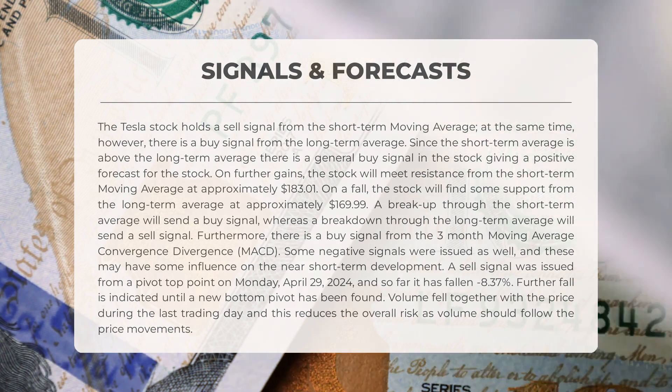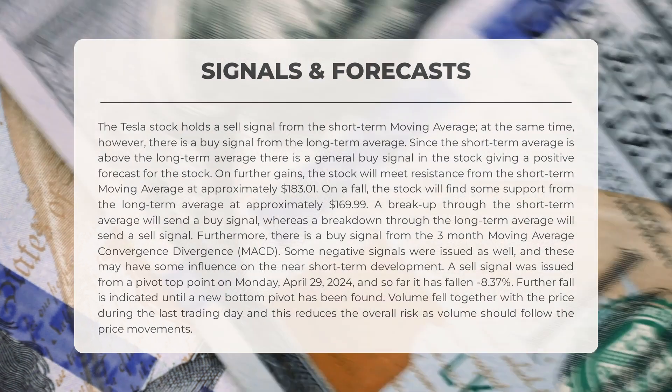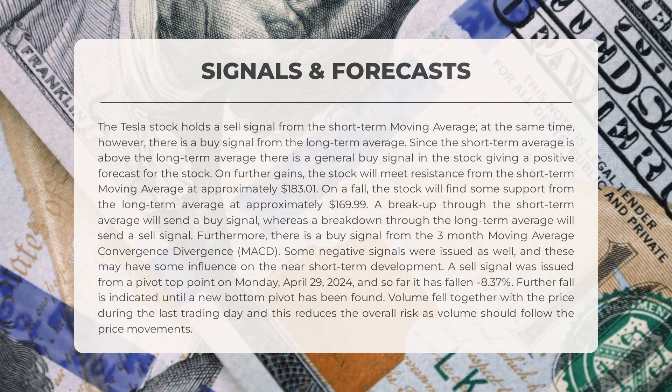Some negative signals were issued as well, which may have some influence on near short-term development. A sell signal was issued from a pivot top point on Monday April 29th, 2024, and so far it has fallen negative 8.37%. Further fall is indicated until a new bottom pivot has been found. Volume fell together with the price during the last trading day, which reduces the overall risk as volume should follow price movements.